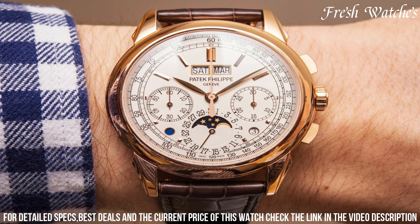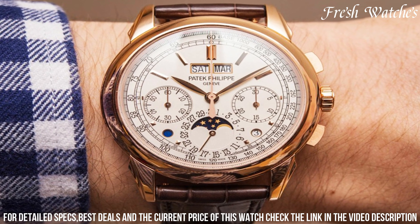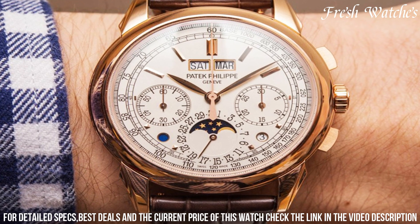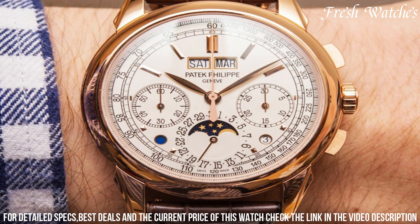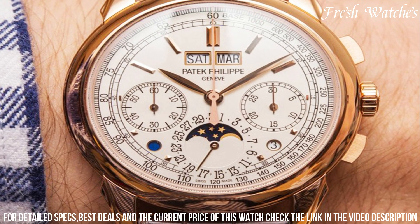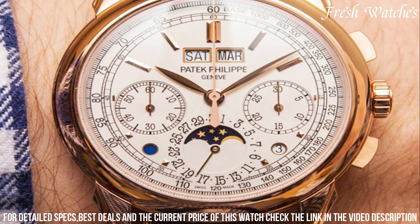The alligator strap in royal blue adds a final touch of elegance to this masterpiece. With the Ref 5270G-013, Patek Philippe has crafted not just a watch, but an enduring legacy of horological excellence.